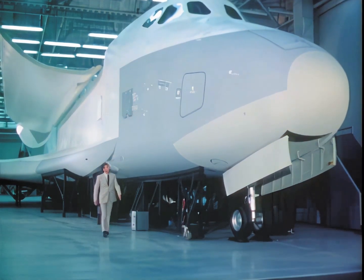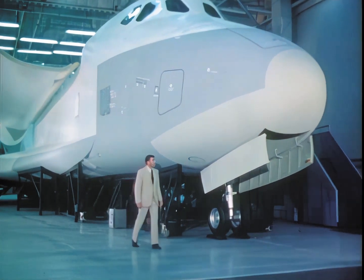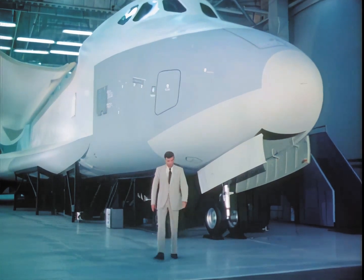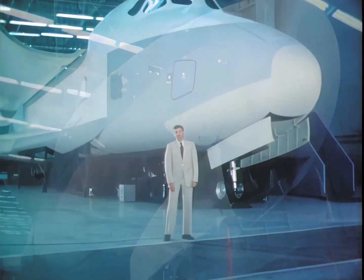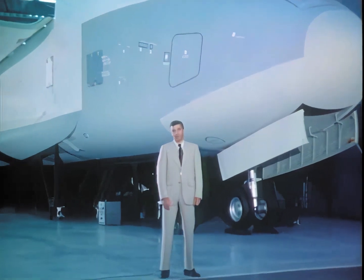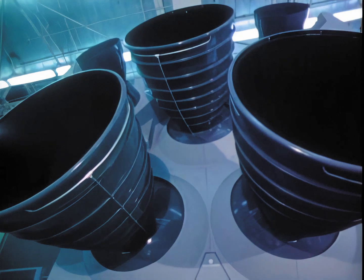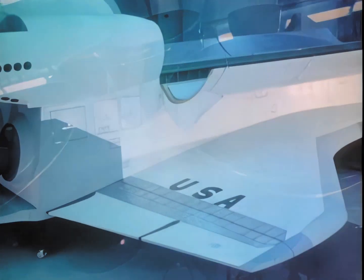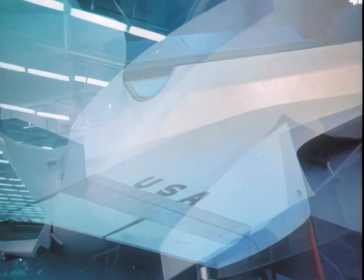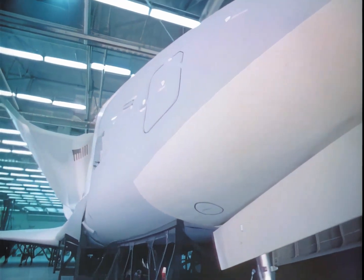One of the men who would like to fly the shuttle is astronaut Joe Engel. Here at the space division of Rockwell International in California, he describes a full-scale mock-up of the craft. What we think of as the airplane part of the shuttle, right behind me, is 122 feet long — about the same size as a DC-9 — with a wingspan of 88 feet.